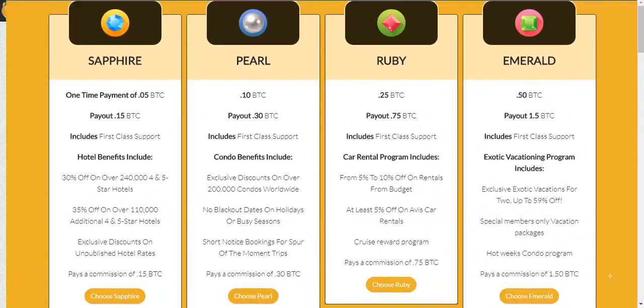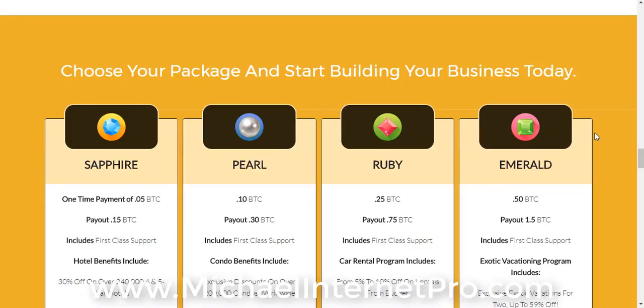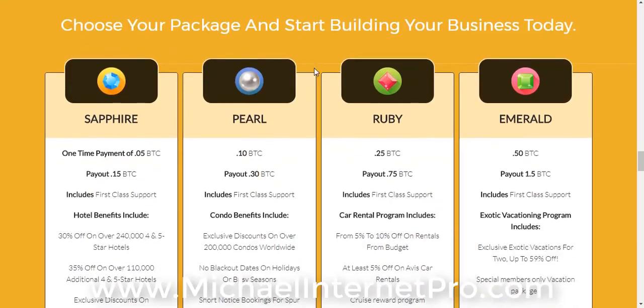In order to receive money from my spillover, you'll need to sign up for one of the products that we're selling, which is hotel discounts — discounted rates on different hotels across the United States, actually I think it's worldwide. You're going to need to sign up at either the Sapphire or the Executive level. Once you click the link below the video, you'll be taken to another link which will allow you to purchase. If you want to receive money, you're going to need to do that.